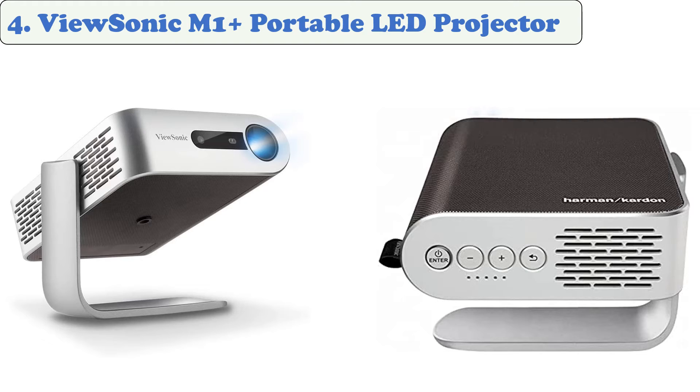The ViewSonic M1 smart projector has plenty of room for improvement. Its retractable stand allows the projector to be used both when it's closed and open. Despite its 480p screen resolution, it is still capable of producing a stunning contrast ratio and long-lasting battery life. However, the reviewer noted that it can have trouble focusing, so you may want a portable projector specifically built for this purpose.